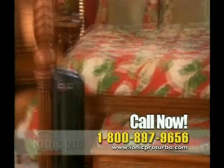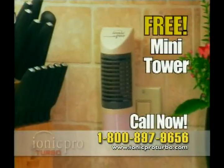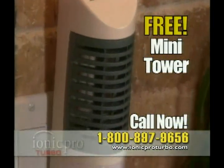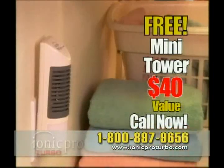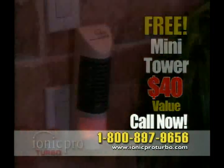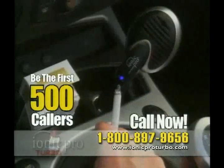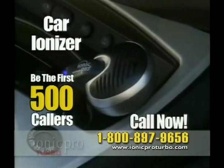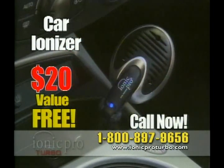Call right now and we'll include this IONIQ Pro Mini Tower, specially designed for smaller spaces where odors accumulate like bathrooms, closets, laundry rooms, and storage areas — a $40 value, but today it's yours free. And we're not done yet. Be one of the first 500 to call and order, and we'll also include the IONIQ Pro Car Ionizer to reduce smoke, dust, pollen, and pollution inside your auto — a $20 value, but it's also yours for free.